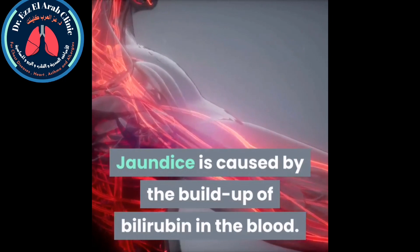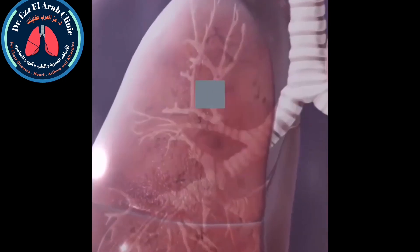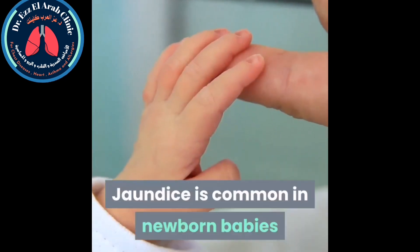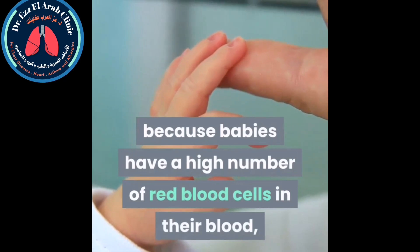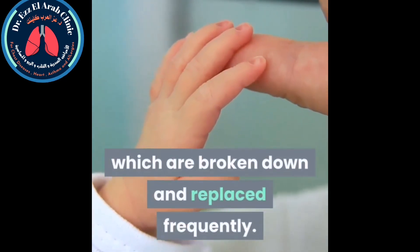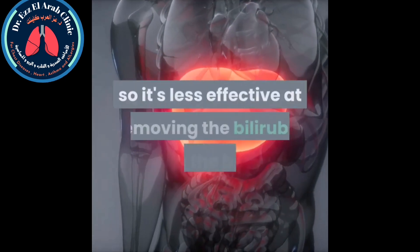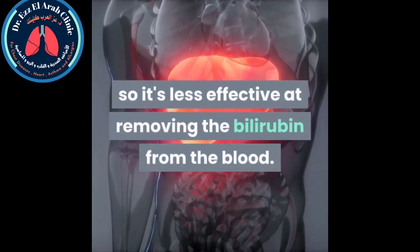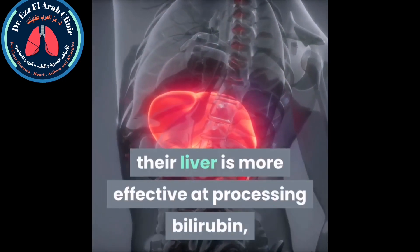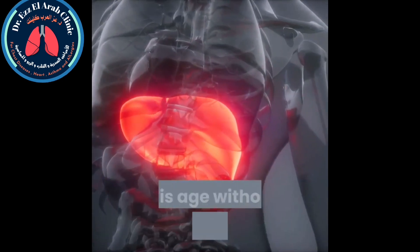Jaundice is caused by the buildup of bilirubin in the blood. Bilirubin is a yellow substance produced when red blood cells, which carry oxygen around the body, are broken down. Jaundice is common in newborns because babies have a high number of red blood cells which are broken down and replaced frequently. Also, a newborn baby's liver is not fully developed, so it's less effective at removing bilirubin from the blood. By the time a baby is about two weeks old, their liver is more effective at processing bilirubin.